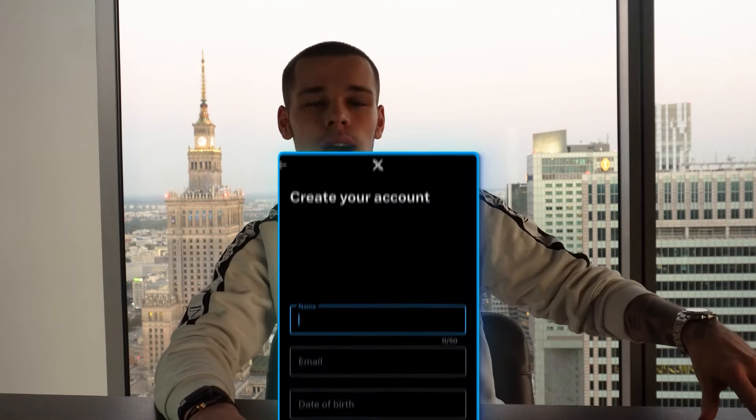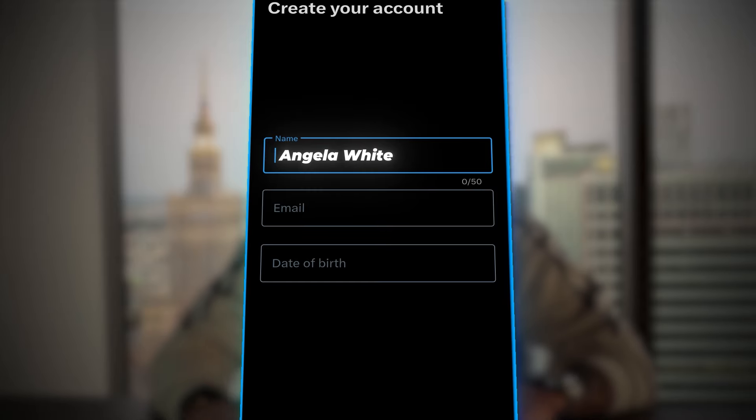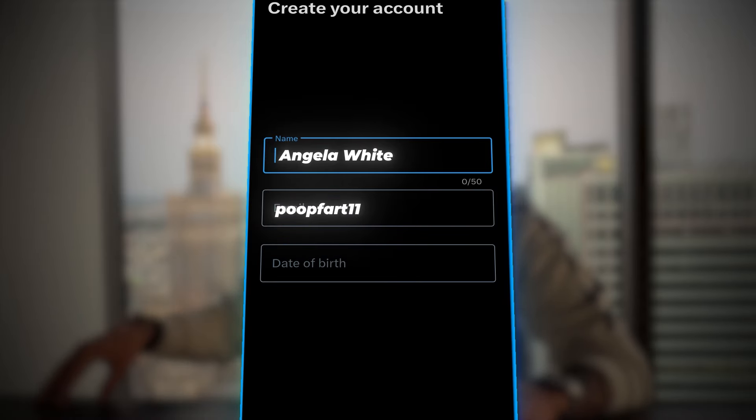If we get into the setup, you don't want to buy aged Twitter accounts. Most people buy them thinking the accounts already have an audience — it's bullshit, don't do it. Create the account on your personal phone with an email you created. Cheat code: create an email that is similar to the account's name. If your account is Angela White and the email is poopfart11, you'll have a funny time communicating with support — you'll get banned with no response, which happened to us a lot.